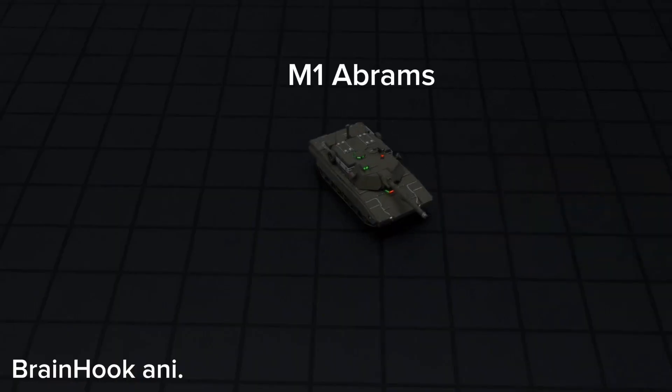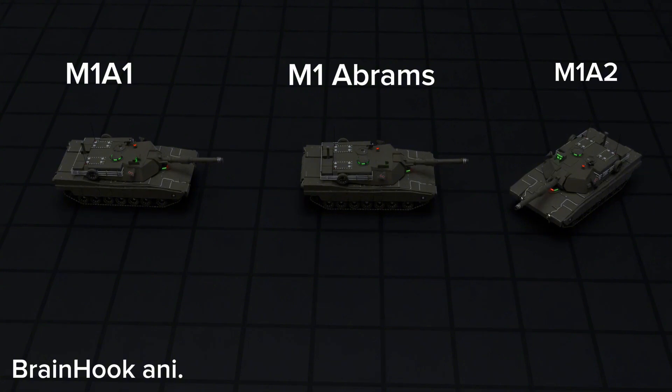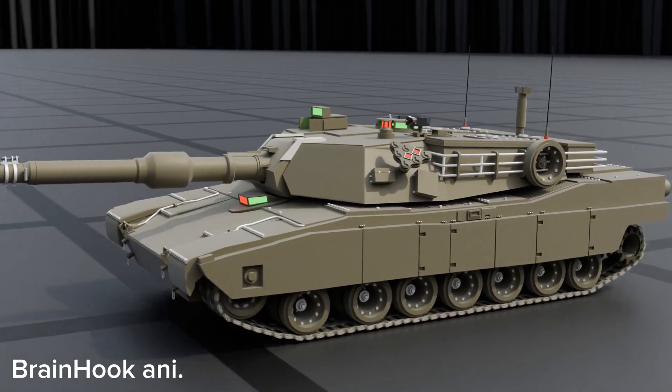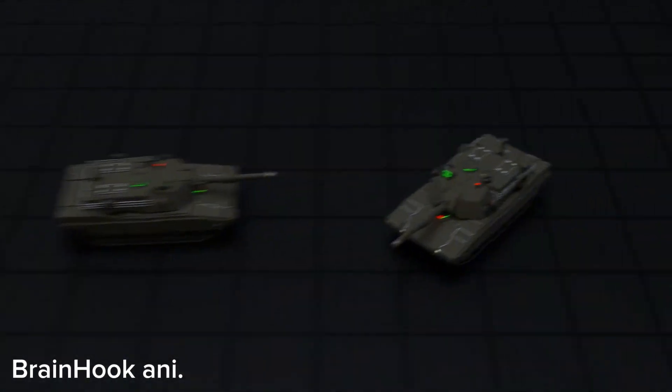America introduced the first M1 Abrams tank in 1980. Then came two more versions: M1A1 and M1A2. Although all the versions look almost the same, there are many technical differences. Each version retains the original design, improving weapons, defenses, and electronics. But today we'll mainly discuss the latest version, the M1A2 Abrams tank.